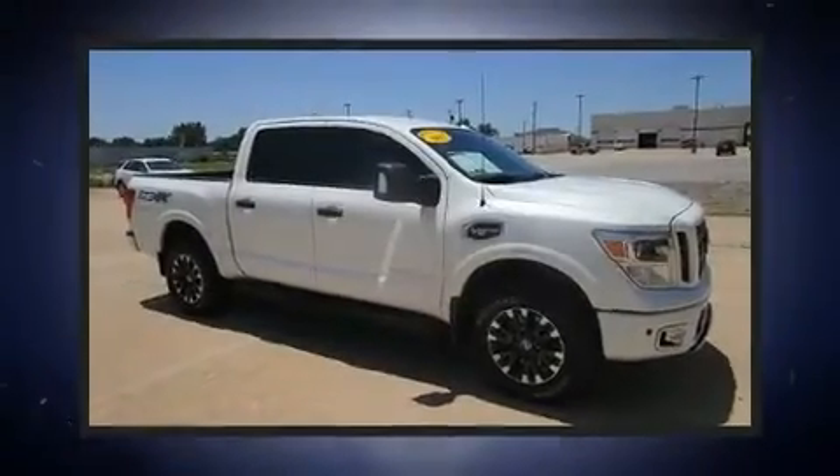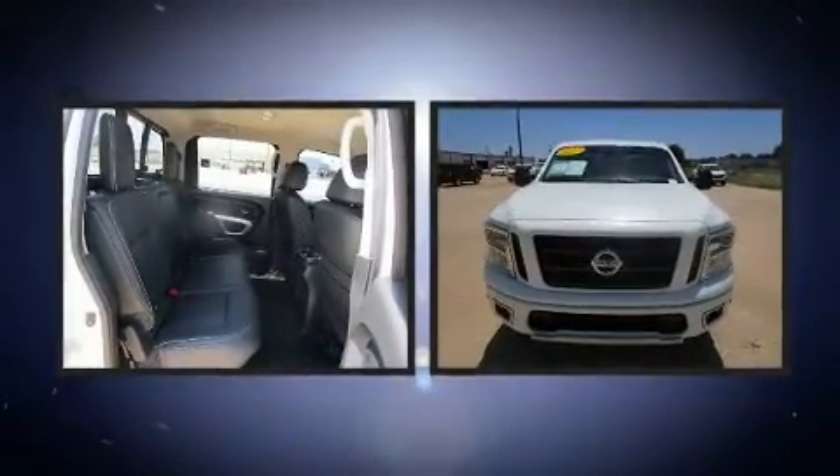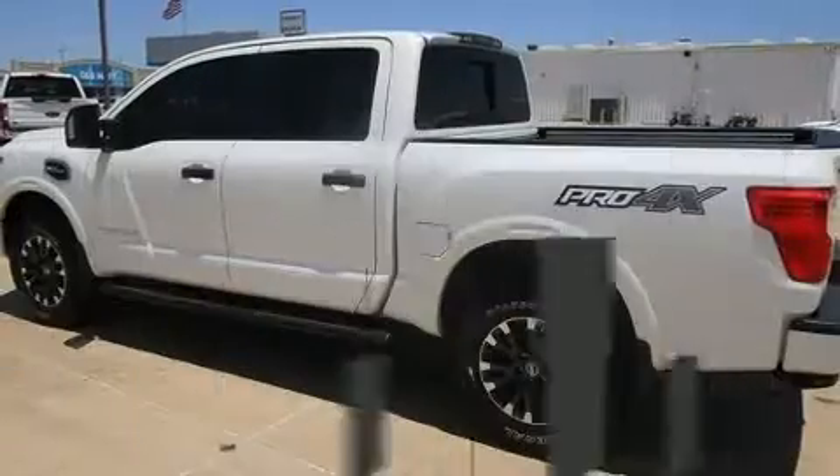Take command of the road in the 2017 Nissan Titan. This four-door, six-passenger truck just recently passed the 60,000 mile mark. Under the hood you'll find an eight-cylinder engine with more than 350 horsepower, providing a spirited yet composed ride.